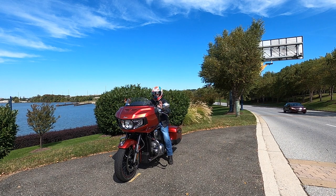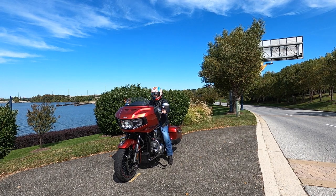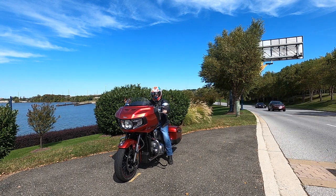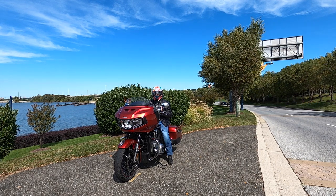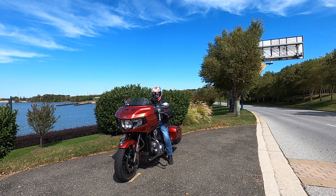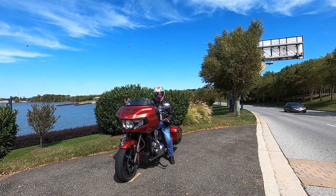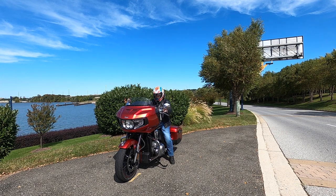I've watched plenty of motorcycle content about Indians and everyone says they're so well balanced, but it wasn't until I rode those Harleys that I truly appreciated it. Sitting on this bike, which is almost an inch higher than the Chieftain, you just don't feel any weight. It's really impressive. If you're a smaller person and you can't flat foot this motorcycle, don't let that be your end point. Sitting at a light with one foot on the brake and one foot down is not a problem at all. I certainly felt that heavy feeling with the Harleys — Indian does something special here that's really liberating for a smaller person.